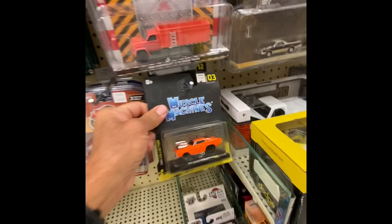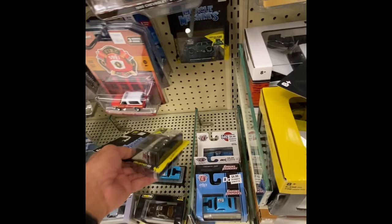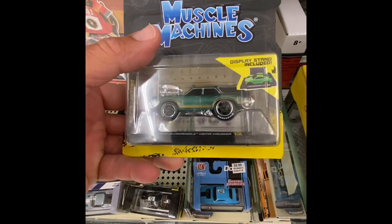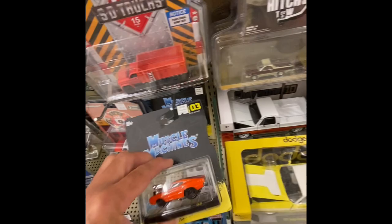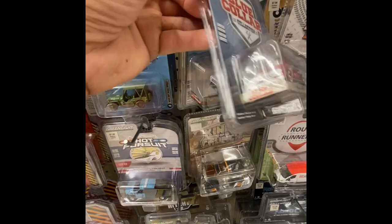We got some Muscle Machines — got a nice one right here. That's a '66 Dodge Charger — wow, big block on top, got the blower up there. We got another Muscle Machine here. I want to thank one of my subscribers from one of my other Hobby Lobby episodes who pointed out there was a chase car in this series. I actually had it in my hand but didn't buy it because I'm not really into collecting those, but I want to thank that subscriber for pointing that out.